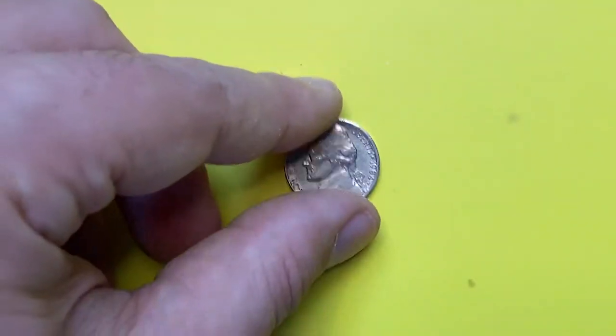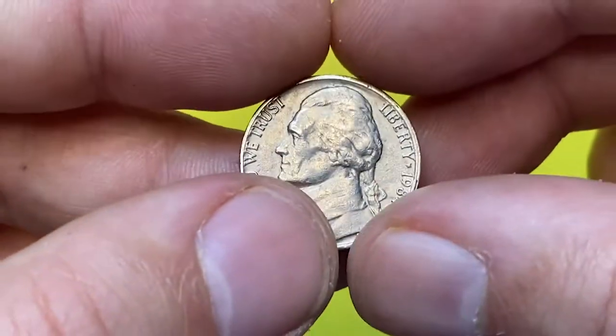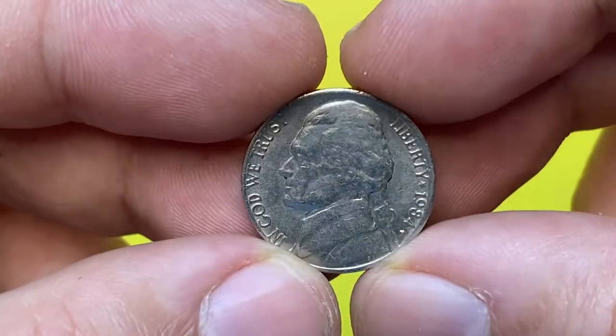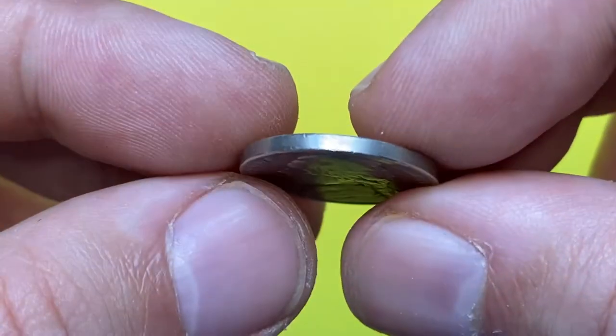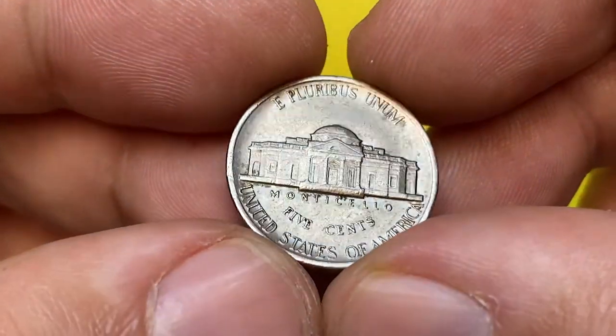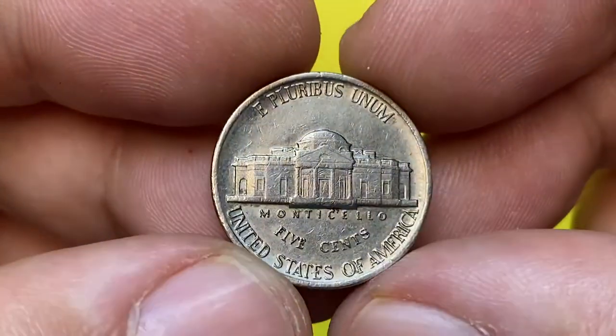Good day everyone. Today I'm going to talk about the circulated 1984 Jefferson nickel, and with me a mark P uncirculated specimen at higher mid-state sold at auction. This specimen is struck by a minorly misaligned die.